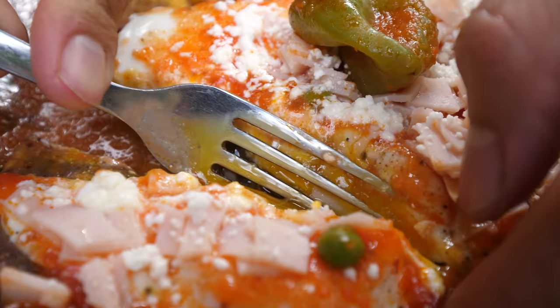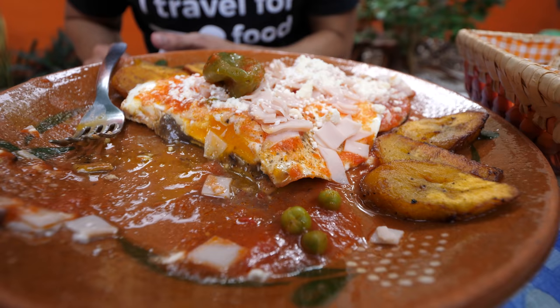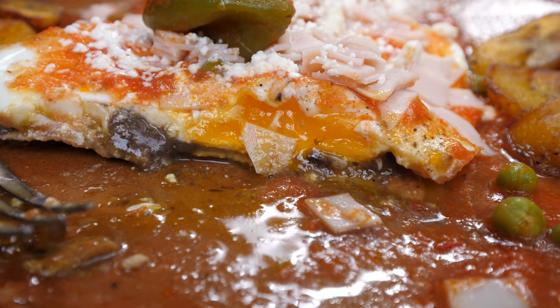I'm just gonna pick this up with my fingers. Huevos motuleños! That's amazing. The eggs are cooked perfectly so you've got the runny yolk - it's so creamy, so rich. Then you've got the crunchy tostada on the bottom, the light tomato sauce, the ham and cheese. It's a harmony of wonderful flavor.